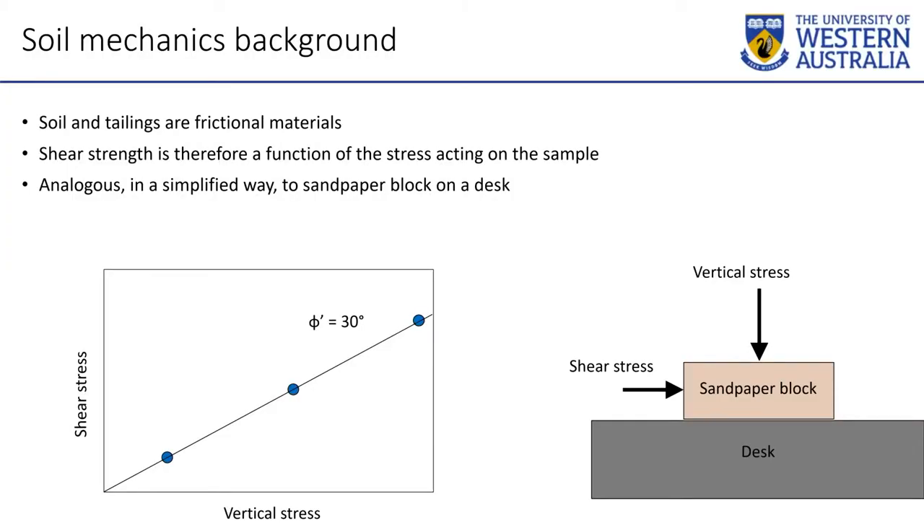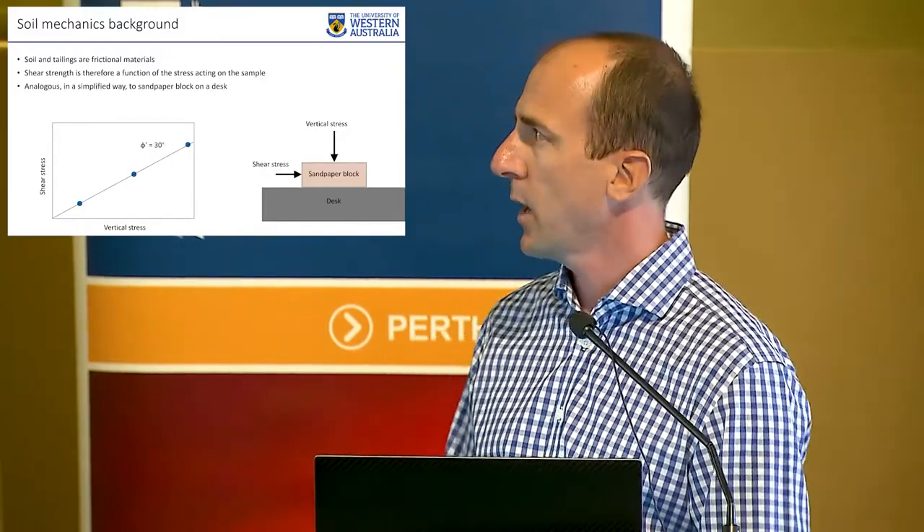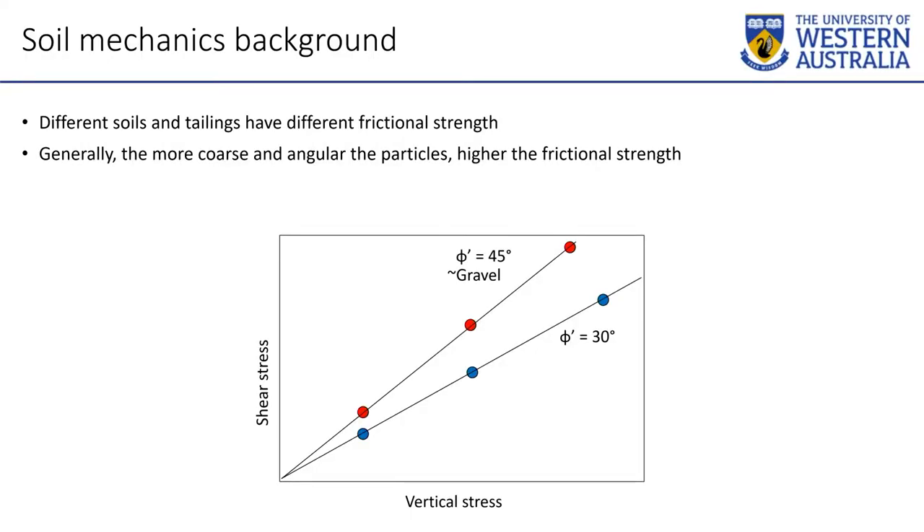What is the simplest way you can talk about soil strength? It's embarrassingly simple, but it's a very easy way to get this concept across. Soil and tailings, like many other materials, are frictional materials — the strength they exhibit in shear is a function of how much effective stress they're under. The simplest way to think about that is a sandpaper block on a desk: the harder you press down, the harder you need to push on the side to make it move. The coarser and more angular a soil or tailings is, the higher the friction angle — gravel and coarse waste rock have a very high friction angle, sand towards clays have a lower friction angle.